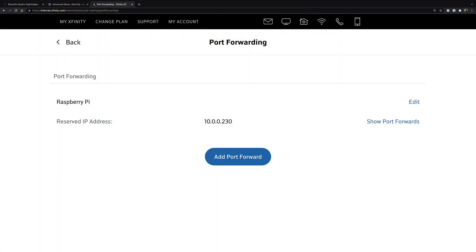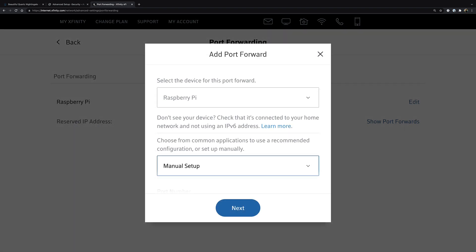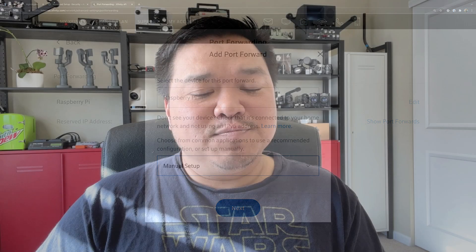If you don't have admin access, that could be a problem, especially with Xfinity. Generally, Xfinity allows you to make these changes through their app or website, but you need the account username and password. In my second situation, that hasn't been the issue, at least not yet.